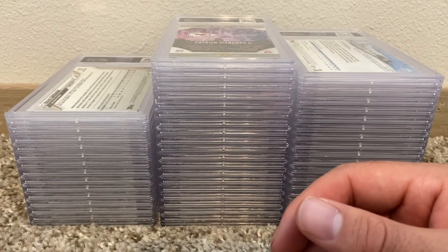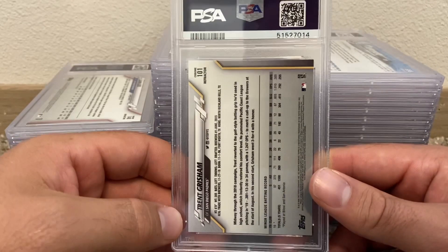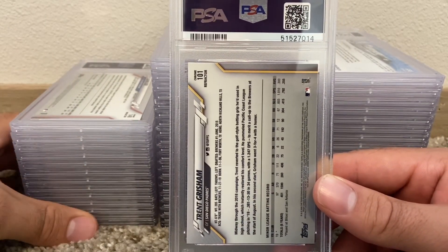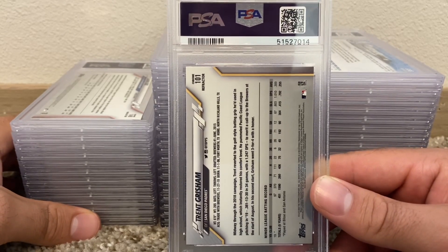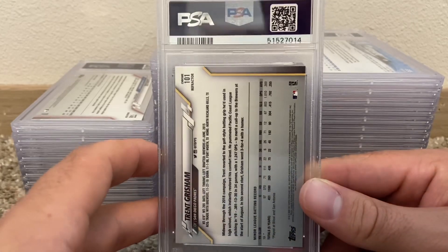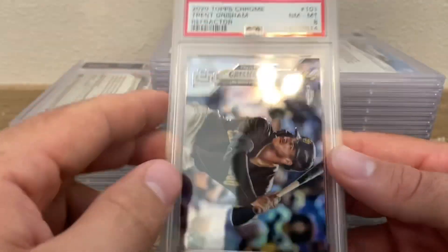Trent Grisham refractor — that's a nice card. Topps Chrome refractor PSA 10. I'm not sure exactly how Grisham's even playing this year, but that's a dope card. I love Topps Chrome. Topps Chrome just came out too. When I get home, I'm gonna have a rip party with my older brother. I have a Topps Chrome hobby box waiting, like 12 hanger megas and like 40 hanger blasters that I bought a while ago and sent home just to open later. Pretty exciting — one more Optic Contenders hobby too.